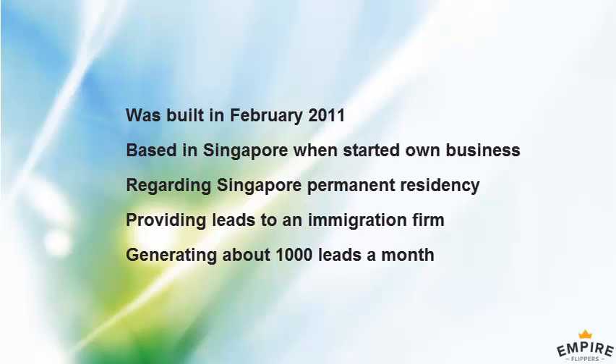The site is regarding Singapore permanent residency applications. It is an immigration firm that we're providing the leads to, and that's how the site primarily makes money. We have an agreement with this immigration firm, and they pay us on a monthly basis.